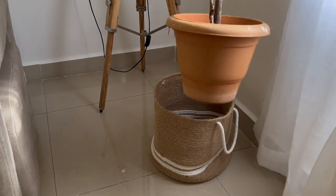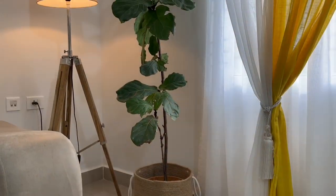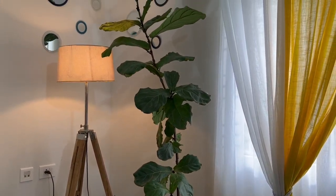Now, in the other corner next to the floor lamp, goes my three-year-old fiddle leaf fig plant. Without greenery, any decor is incomplete, isn't it, friends?